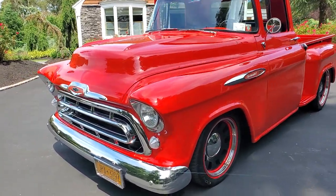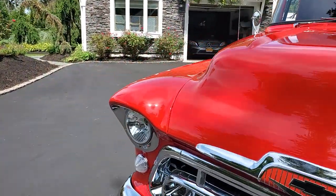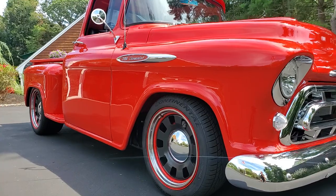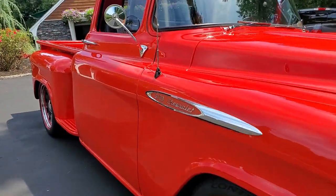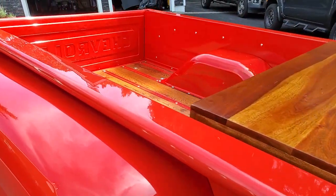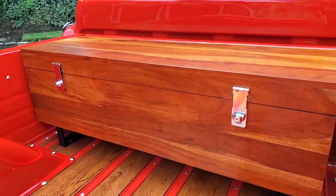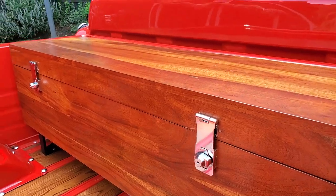Brand new paint, chrome, stainless all the way around. 383 stroker, tubular A-arms upper and lower, custom one-off wheels — 18s in the front, 20s in the back. Really nice tub, beautiful straight body, power steering, power brakes, air conditioning. Beautiful oak bed with all stainless steel fasteners, custom made box to match. The owner is a builder who made that.